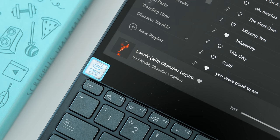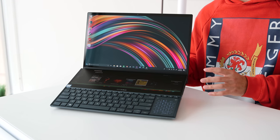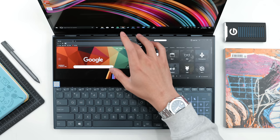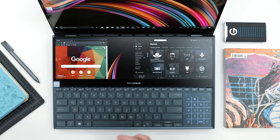The secondary screen is a 3840 by 1100 IPS matte display with pretty decent brightness, but the viewing angles are definitely not as good as the OLED screen. This is also a touchscreen and is kind of the main selling point or feature of the ZenBook Pro Duo.